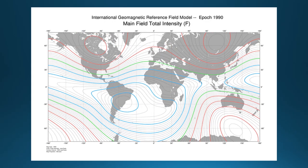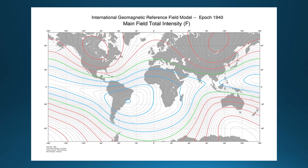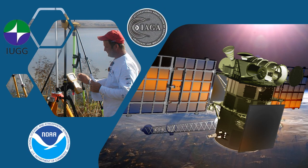With the ever-changing magnetic field of the Earth, avionics need to be periodically updated to ensure continued precision navigation. A consortium of organizations around the world monitors and calculates the geomagnetic changes.